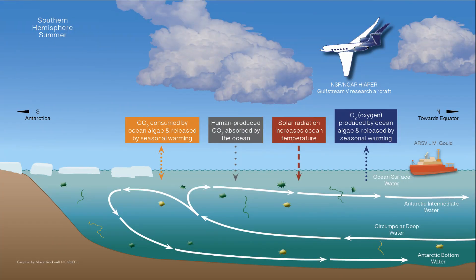Climeworks is building an industrial plant in Iceland that extracts carbon dioxide out of ambient air.